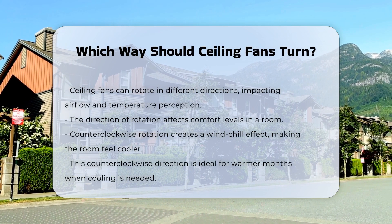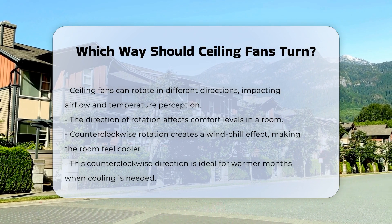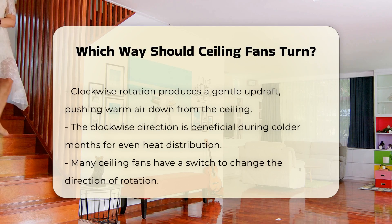When a ceiling fan rotates counterclockwise, it creates a windchill effect. This effect makes the room feel cooler. It is ideal for warmer months when cooling is desired.